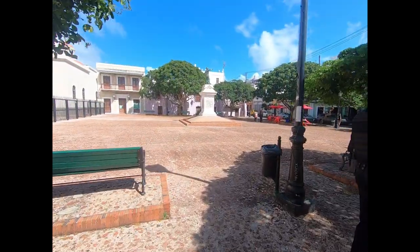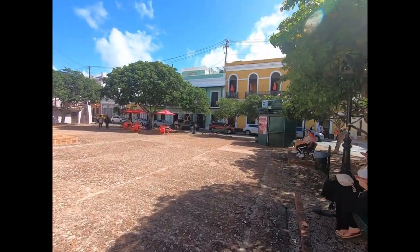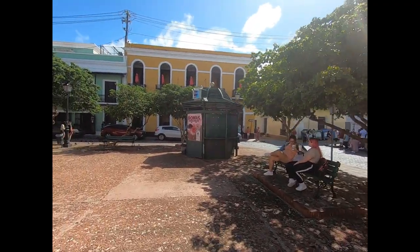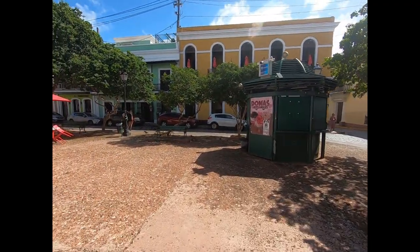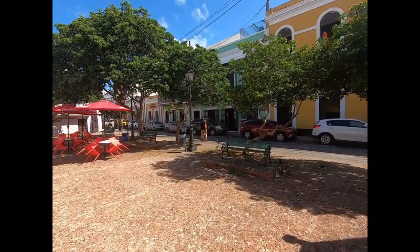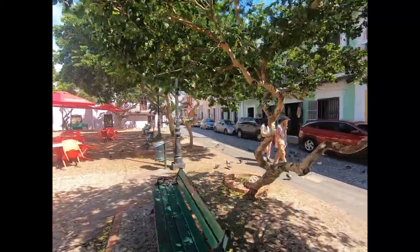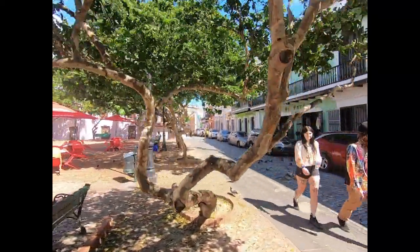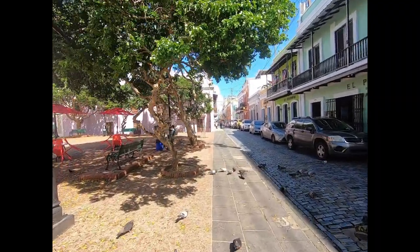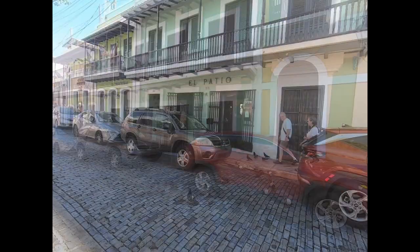Right across from the Iglesia there's another little plaza area. On this street and some of the ones going up and down, I've always thought of this as sort of the bar area. You can see several bars here. I've never been here at night or during the weekend, but I'm assuming this place is rocking and rolling at that point.